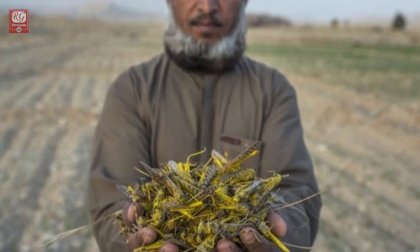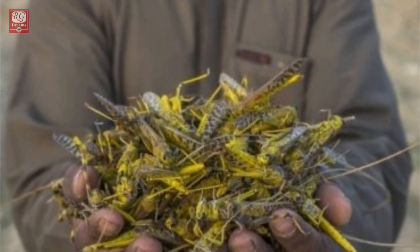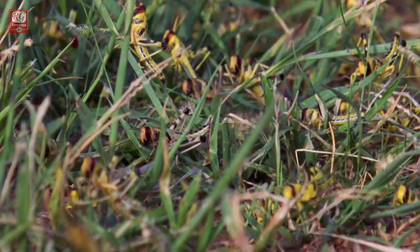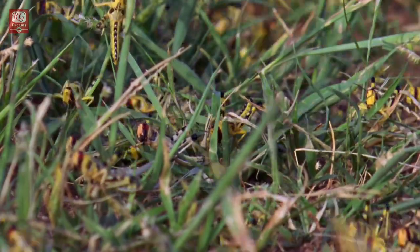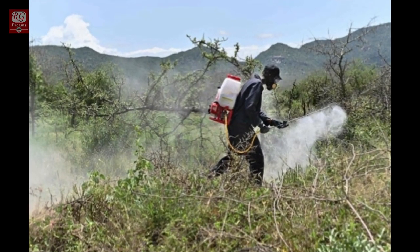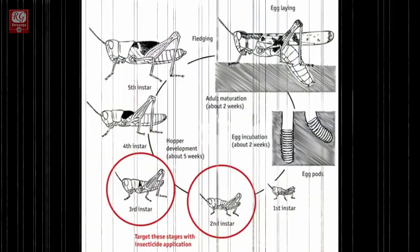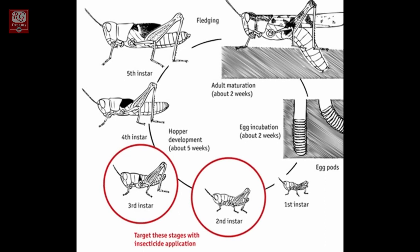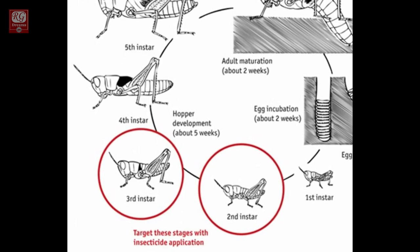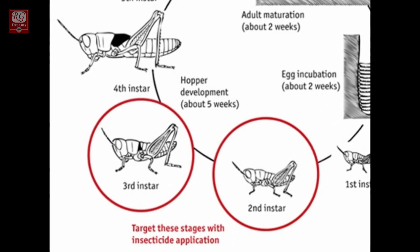To control locusts effectively, strategies should be applied from the beginning stages of a locust attack. Weather patterns and historical locust records help experts predict where swarms might form. Once identified, an area is sprayed with chemicals to kill locusts before they can gather. Young hoppers, which are wingless and unable to fly, move as a group on the ground. Spraying with insecticides at this stage is very effective and can greatly reduce numbers.